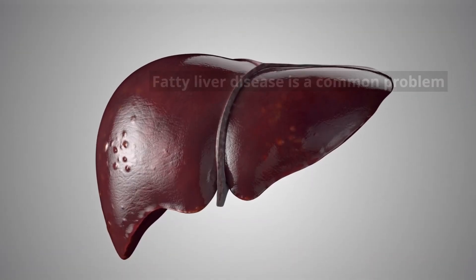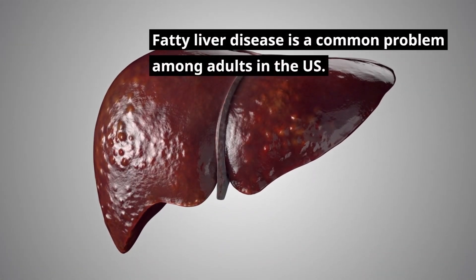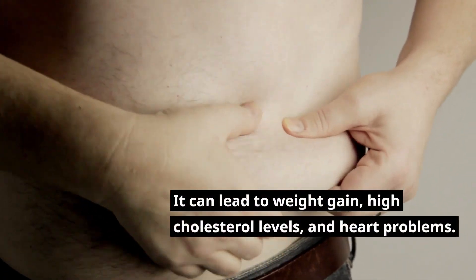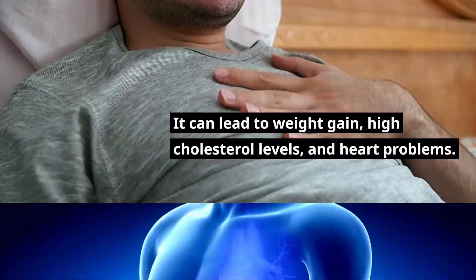6 Vitamins to Clean Your Fatty Liver. Fatty liver disease is a common problem among adults in the US. It can lead to weight gain, high cholesterol levels, and heart problems.